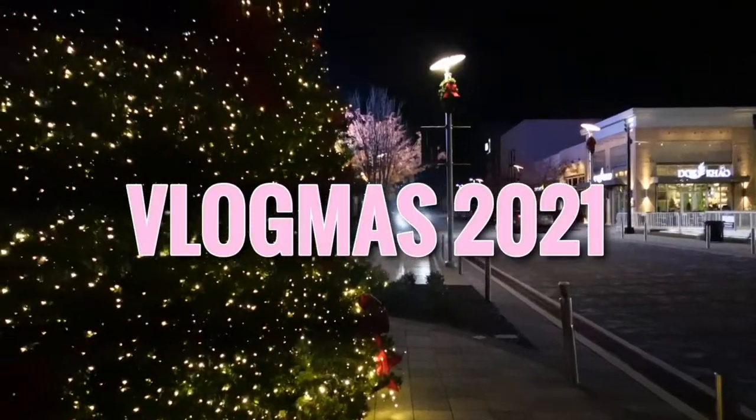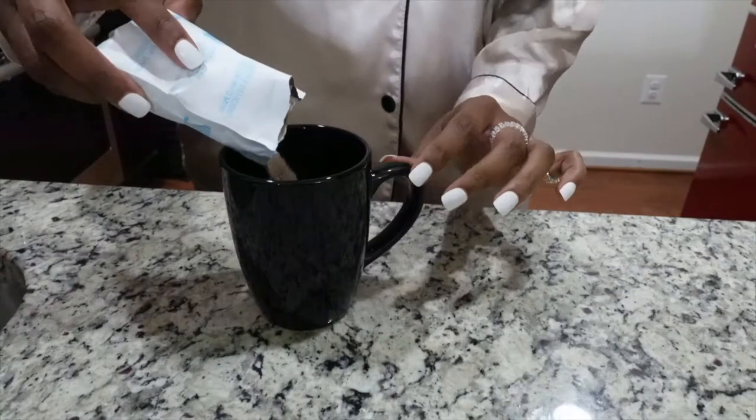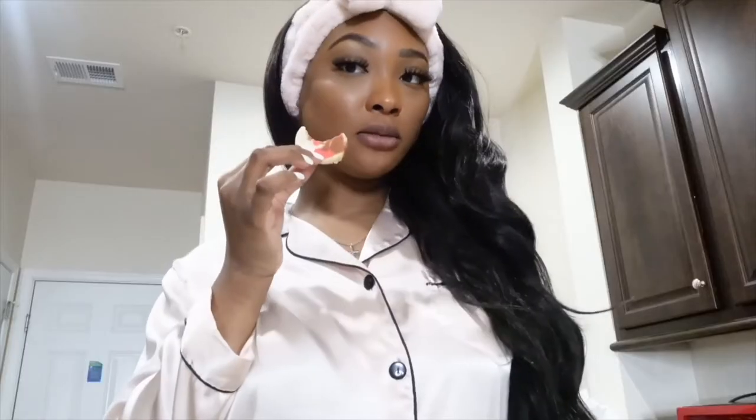Hey guys, it's your girl Saray and welcome or welcome back to my channel. Today I'm just gonna be trying on some pajamas for you guys because I randomly looked in my email and found out that Victoria's Secret was doing a sale on their PJ sets, so I was like I gotta get this. I got some matching PJ sets for me and my mom, so I'm gonna try these on for you guys.